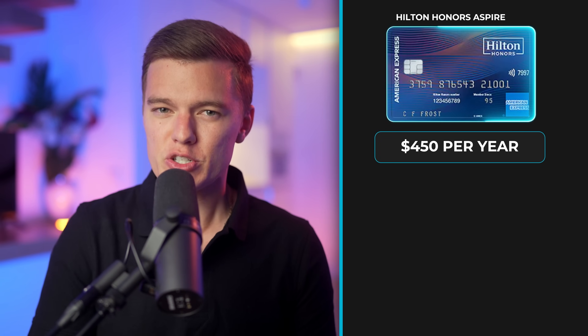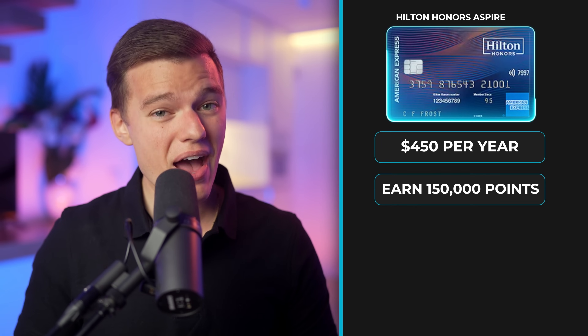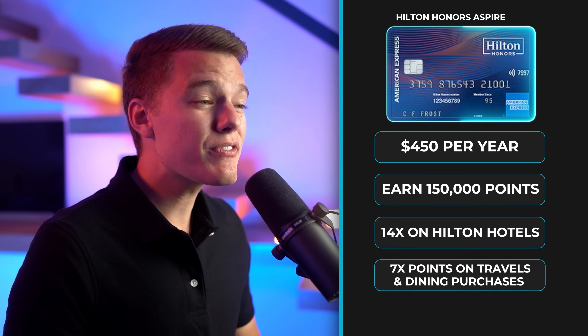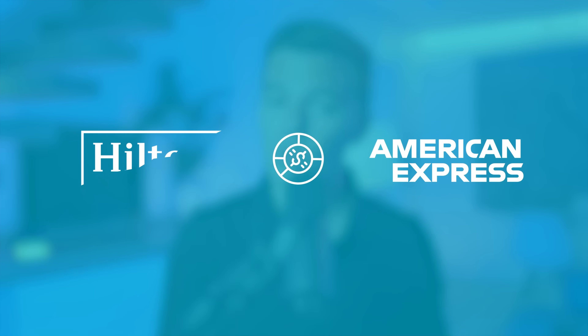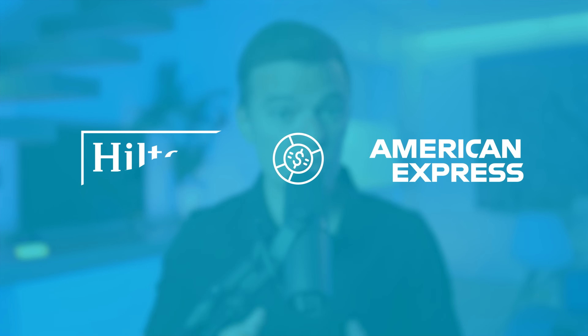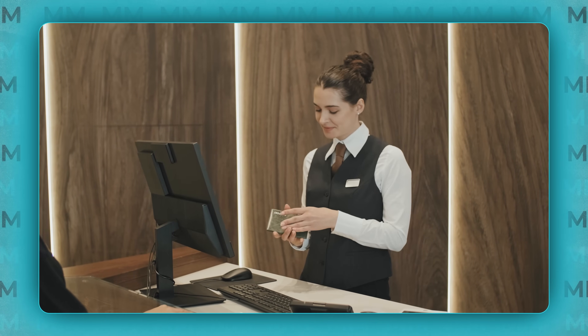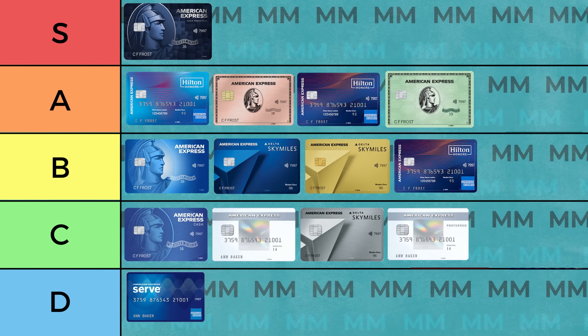Hold on to your wallet, because next we have the most premium version of the Hilton Honors card, and that would be the Hilton Honors Aspire card, coming in at $450 per year. For that whopping annual fee, you get a 150,000 Hilton point bonus when you spend $4,000 in the first three months, 14 points per dollar on Hilton hotels and resorts, 7 points per dollar on select travel and dining purchases, and 3 points per dollar on all other purchases. Hilton points are only worth half as much as a standard credit card point, but you do also get complimentary Hilton Diamond status and a $250 Hilton statement credit, so assuming you'd be staying at a Hilton property at some point throughout the year, that lowers the effective annual fee to just $200. But for such a high annual fee I think the next product is actually a much better option, so I'll be putting the Aspire card in the B tier.